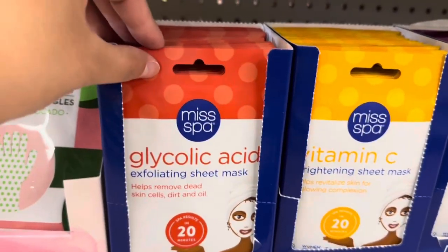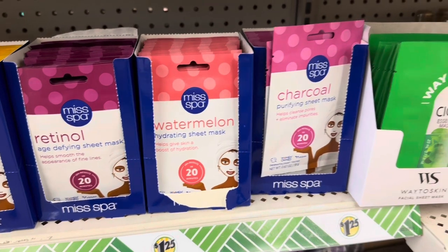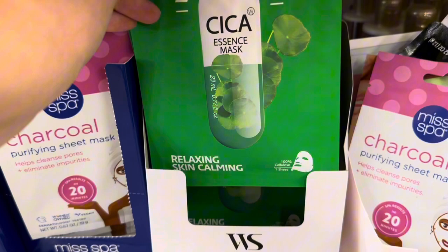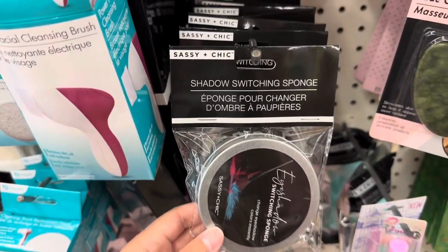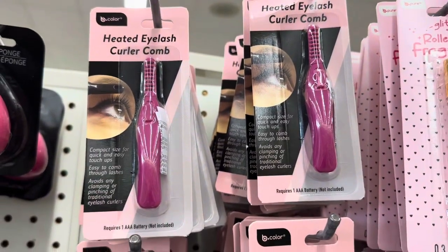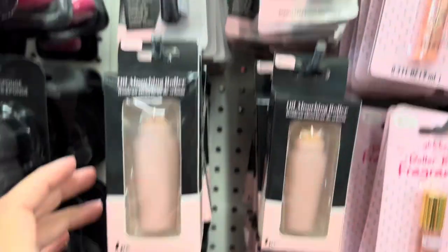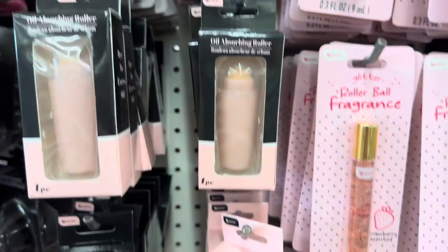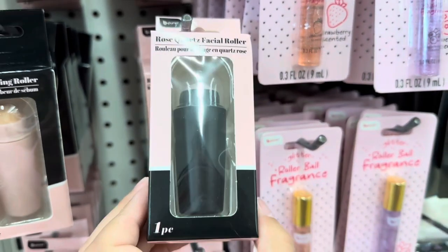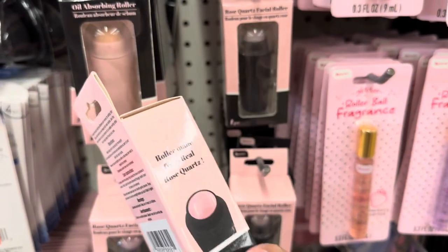I couldn't believe they had a mist spa here — they had a ton of them. This shadow switching sponge is really neat. They also had this heated eyelash curler comb in hot pink and also in black — I don't know about you guys but I'm kind of scared to try that one. And this oil absorbing roller. They also had this rose quartz facial roller that helps to de-puff, assist in cooling, and enhances skin revival.